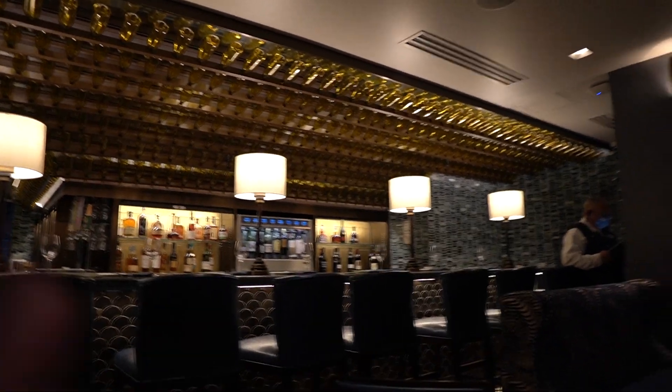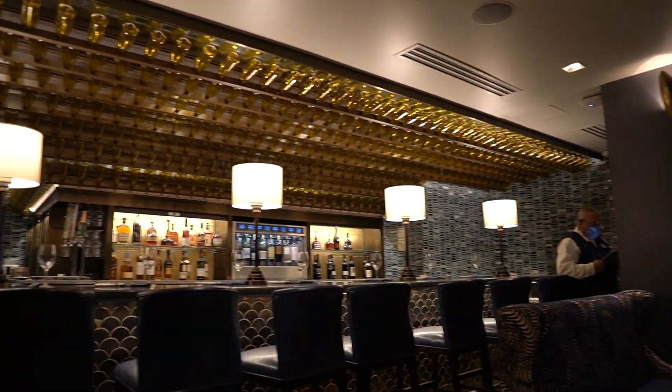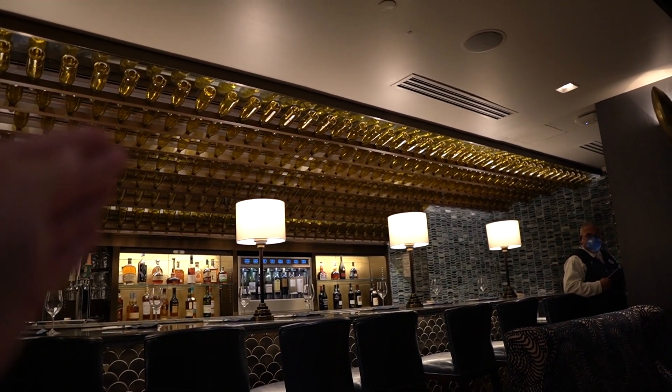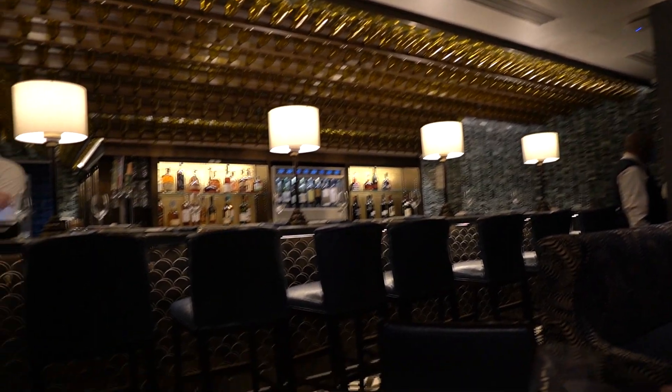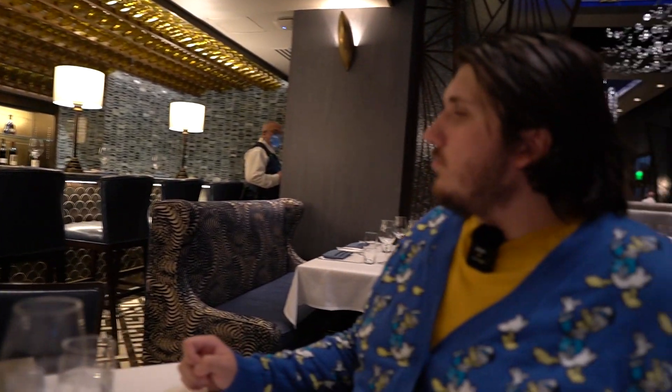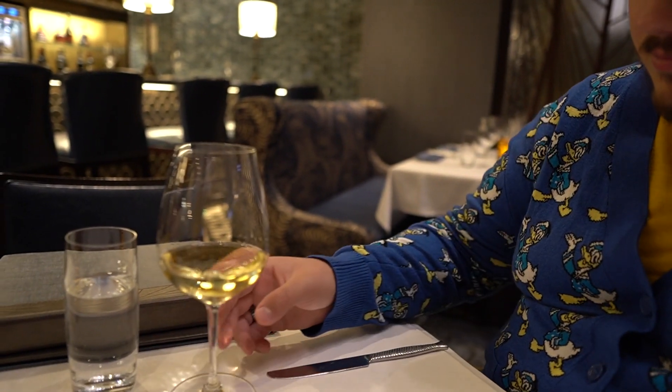Sitting right next to the bar, the decor of this whole restaurant is really great. The bottles on the ceiling reflect nicely in the light, the flooring and the overall design set a wonderful atmosphere.